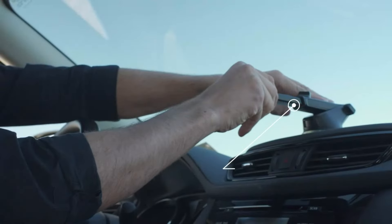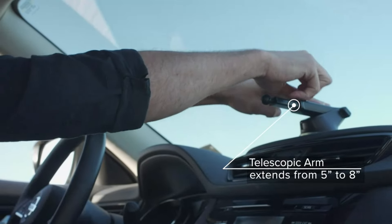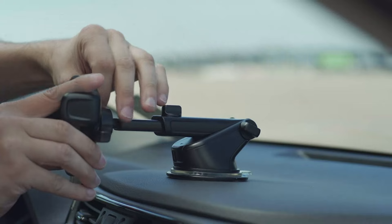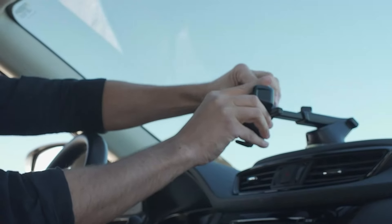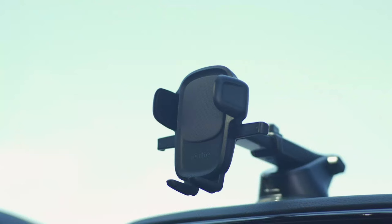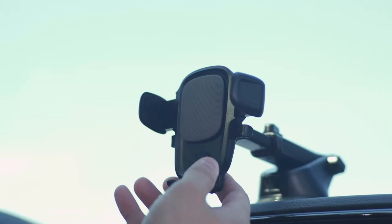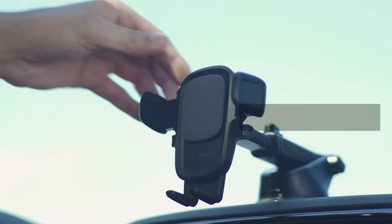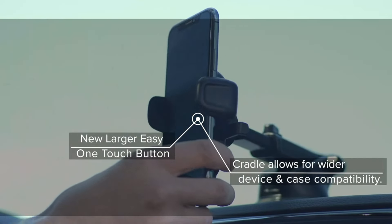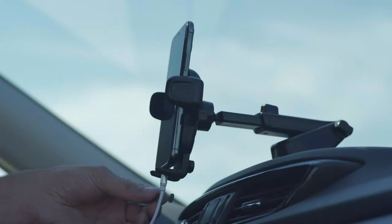What really stands out is its patented easy one-touch mechanism. With a single push, your phone securely locks into place, making it a breeze to mount or remove your phone, even with one hand. This is especially useful when you're in a rush or constantly getting in and out of your car. The telescopic arm extends and pivots, allowing for easy adjustments so you can find the perfect viewing angle, whether you're navigating or taking calls.